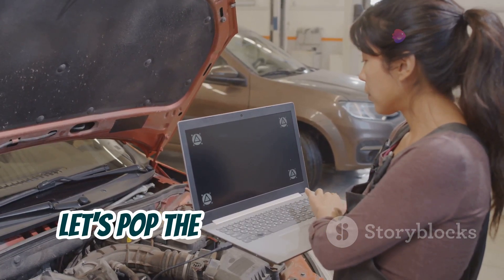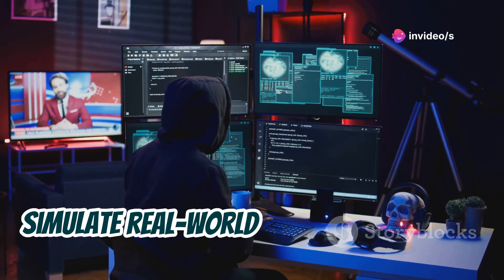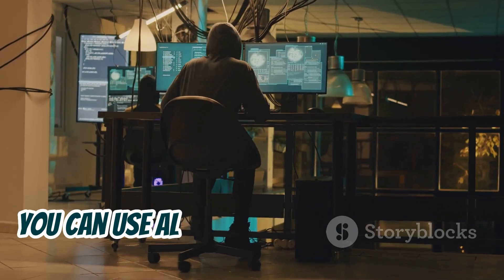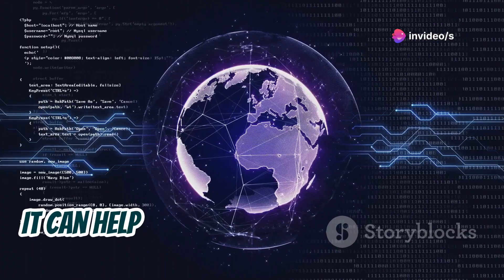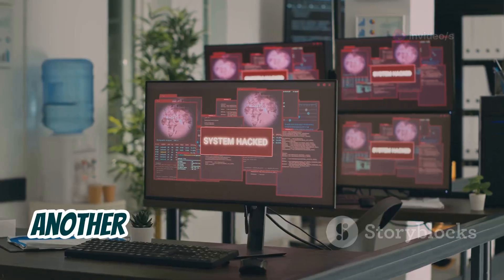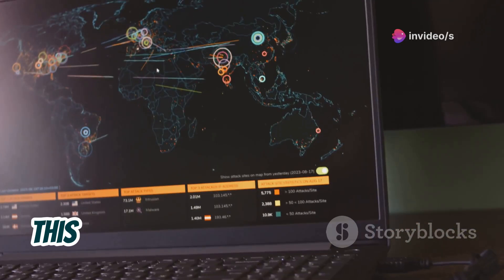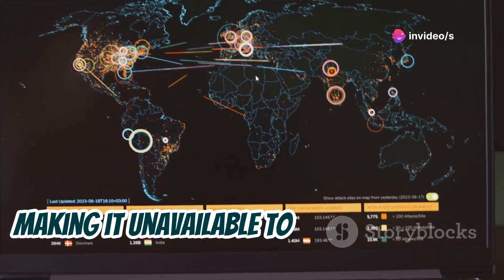Let's pop the hood and see what AL hacking has to offer. This tool is packed with features that simulate real-world hacking scenarios, all within a safe and controlled environment. One cool feature is social media security testing — you can use AL hacking to see how secure your social media accounts really are, identifying weak passwords, phishing attempts, and other vulnerabilities. Another powerful feature is the ability to simulate denial-of-service attacks, helping you understand how attackers can flood a website with traffic, making it unavailable to legitimate users.